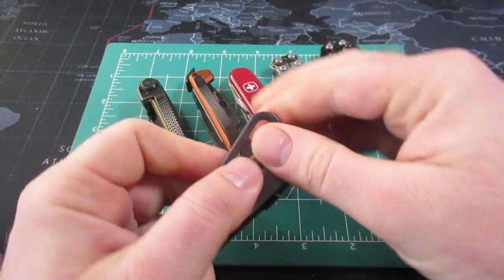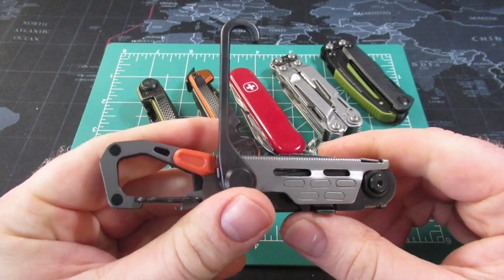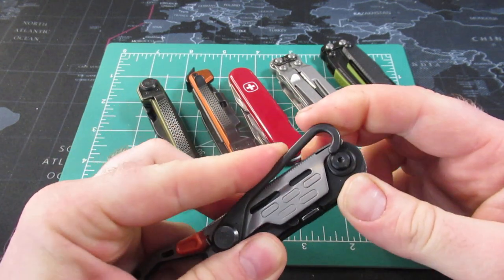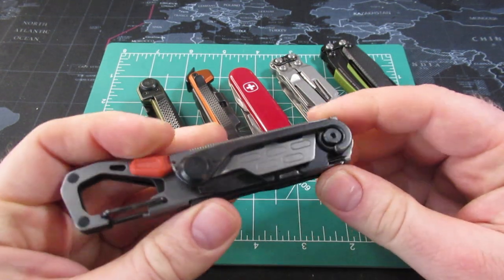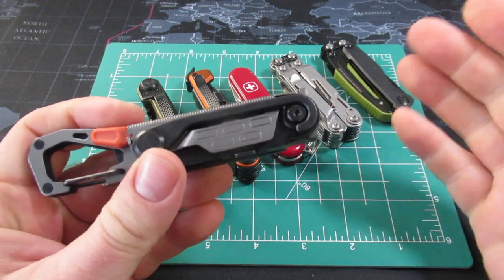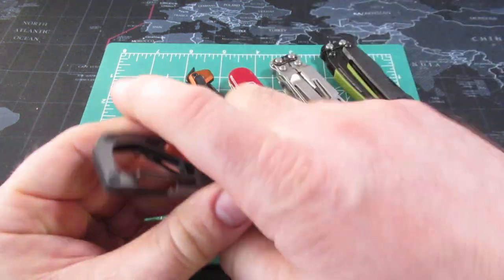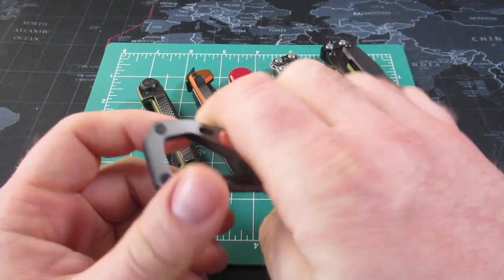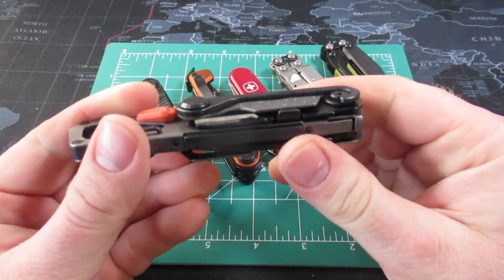The one big tool that really confused a lot of people was what Gerber calls the tent peg puller. A lot of people have mentioned that this is one of their favorite tools on Victorinox models, but it did seem to confuse people that Gerber added that. You can use it for holding grocery bags, and since you can hold the tool like this, you can get a lot more grip and many different functions.